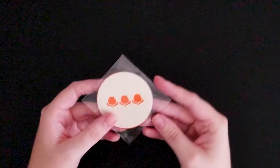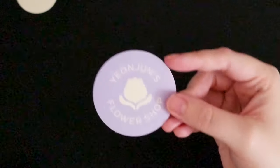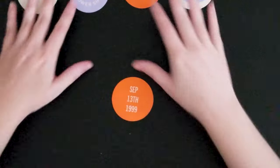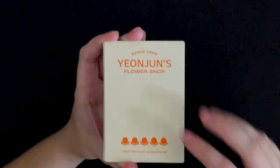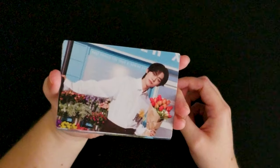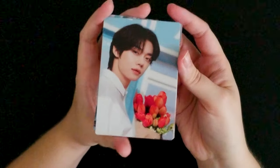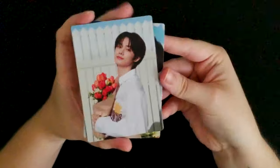And there's the sticker set — this one, this one, this one, happy birthday flowers, and this one has his birthday. They all are together. And then there is a set of photo cards — these are the bigger kind. Here's how the back looks. It says 'since 1999, Yeonjun's flower shop.' Cute. Here's the first picture, and this is the second picture. He's so pretty. This one's so cute.